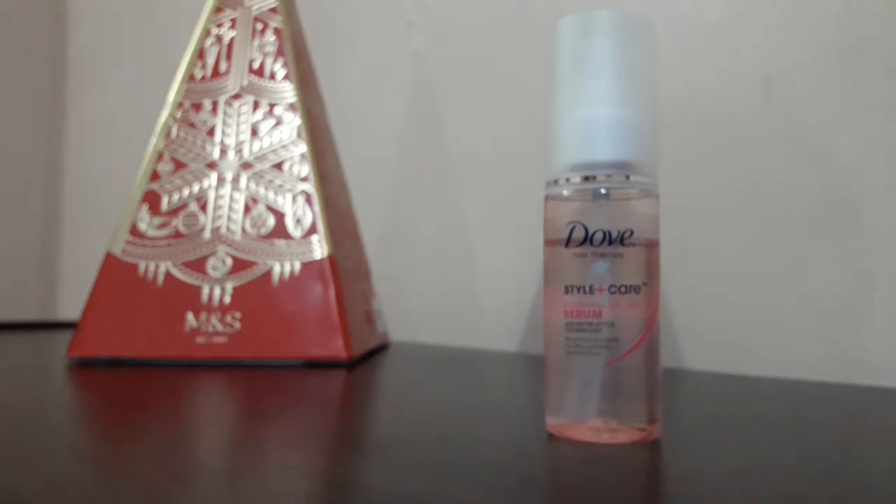I'll tell you about this serum — the brand is Dove. Dove is a very popular brand.